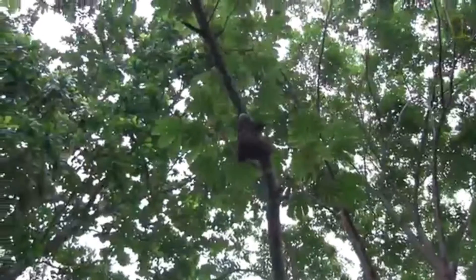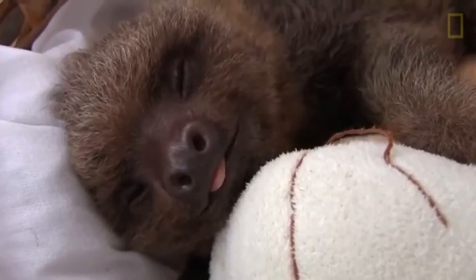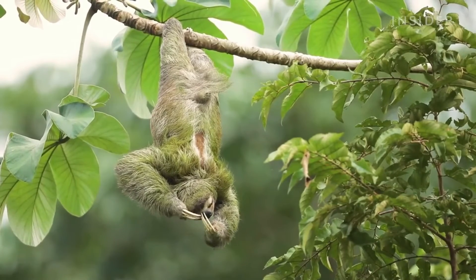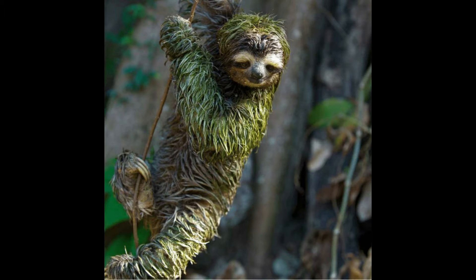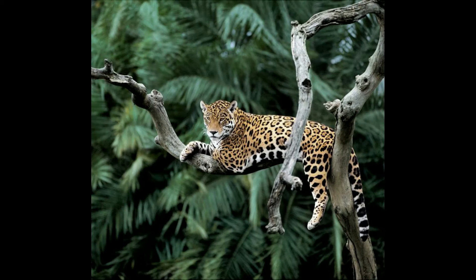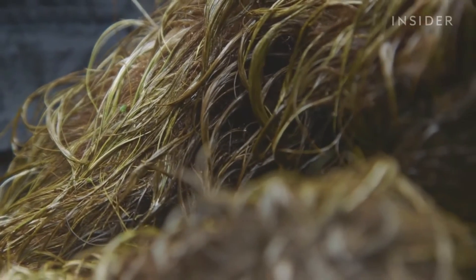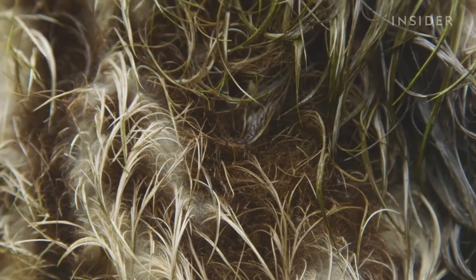Their limbs are adapted for hanging and grasping, not for supporting their weight. Muscles make up only 25–30% of their total body weight, while 40–45% in other mammals. The shaggy coat has curved hair that is host to symbiotic green algae, which helps camouflage them from predatory jaguars and harpy eagles. Because of the algae, sloth fur is a small ecosystem of its own, hosting many species of commensal and parasitic arthropods.